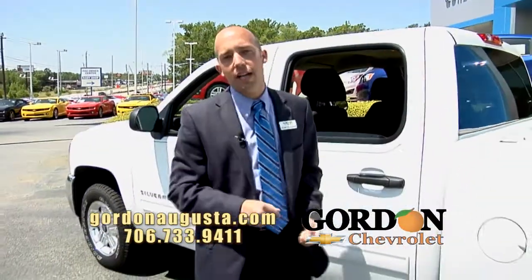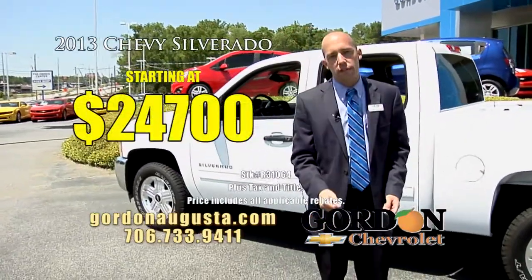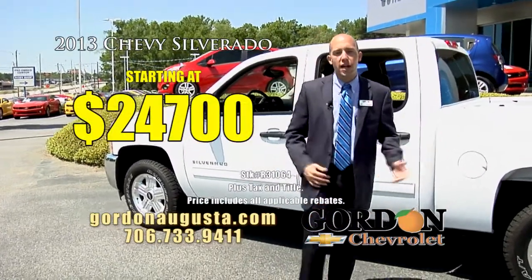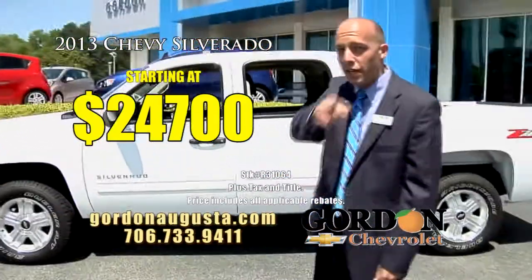And at Gordon Chevrolet, we sell trucks like this as low as 24-7 — that's a full-size LT Silverado. Folks, jump on GordonAugusta.com and check out our inventory.